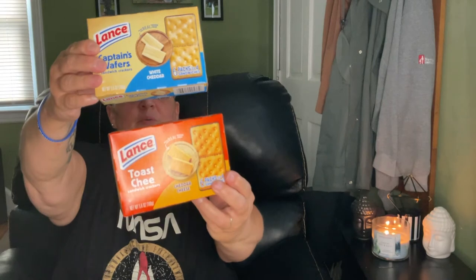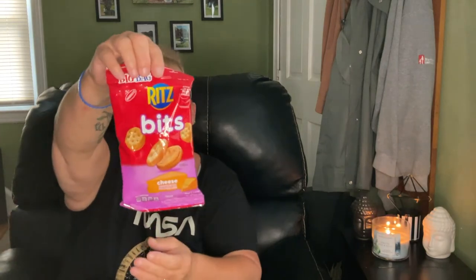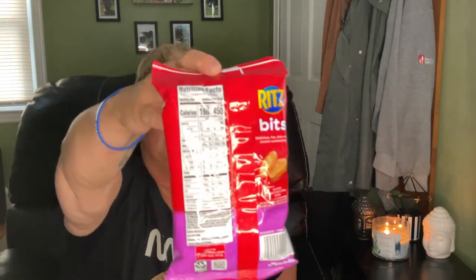As you guys know, my husband likes the cheese crackers, not the peanut butter ones as much — although he does like the peanut butter and jelly ones. So I got him the white cheddar and the cheddar cheese ones. I also picked up the cheese Ritz Bits again — he takes these for his lunches. This pack is two and a half servings and three ounces.